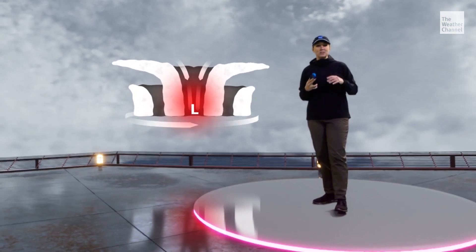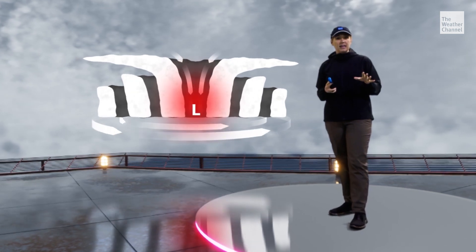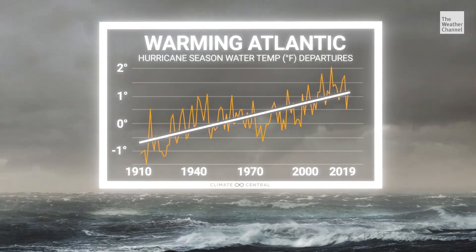When all of these processes work efficiently under ideal conditions, a storm is able to rapidly intensify. This has been happening more frequently, in part because climate change is warming the ocean, and hotter water provides more energy to fuel these massive storms.